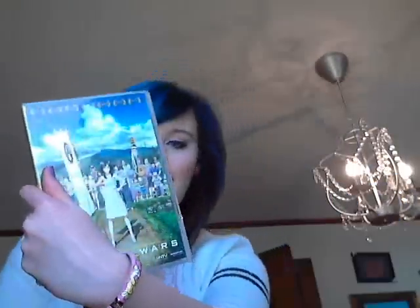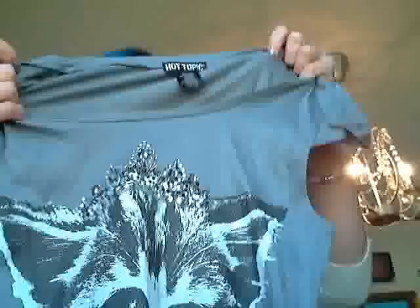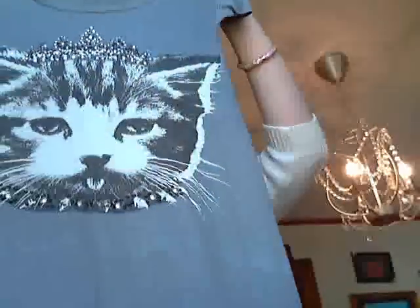My mom was making fun of me — I can just hear her judgment over there. I also got Summer Wars, which is an anime movie that I watched before at Asian culture club. And a Hello Kitty Pez dispenser because I collect them — I'll do a video eventually about my Pez collection, there's a lot. And this kitty cat t-shirt from Hot Topic with a little kitty wearing a crown, pretty cute.